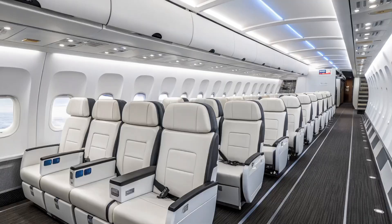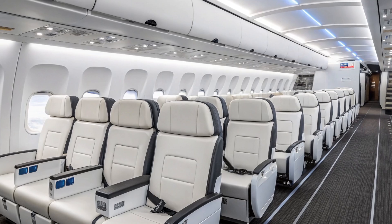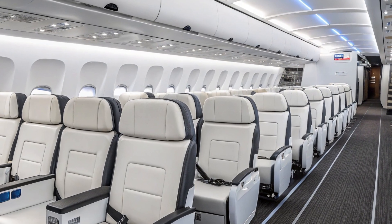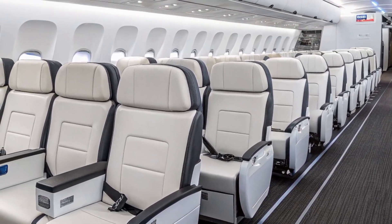That's all for today's deep dive into the Boeing 737 MAX 10. If you enjoyed this video, don't forget to like, comment, and subscribe to AeroVision Info for more in-depth aviation content. See you in the next video.